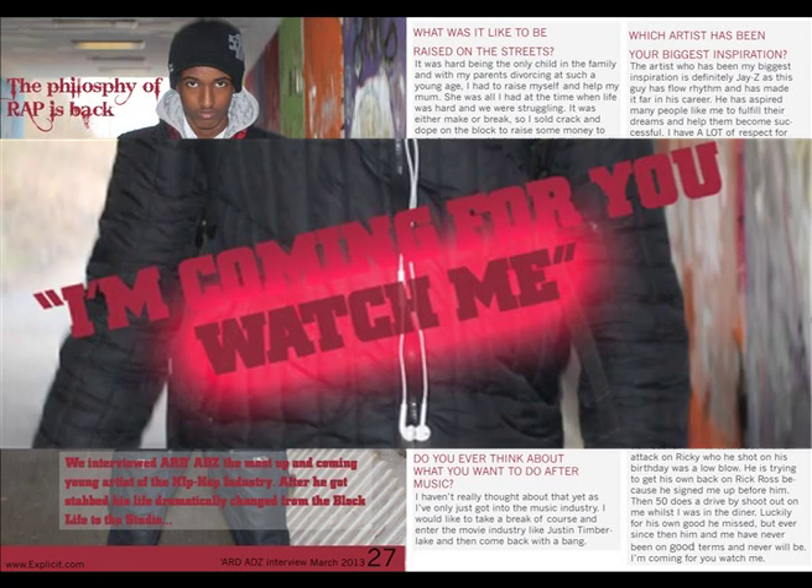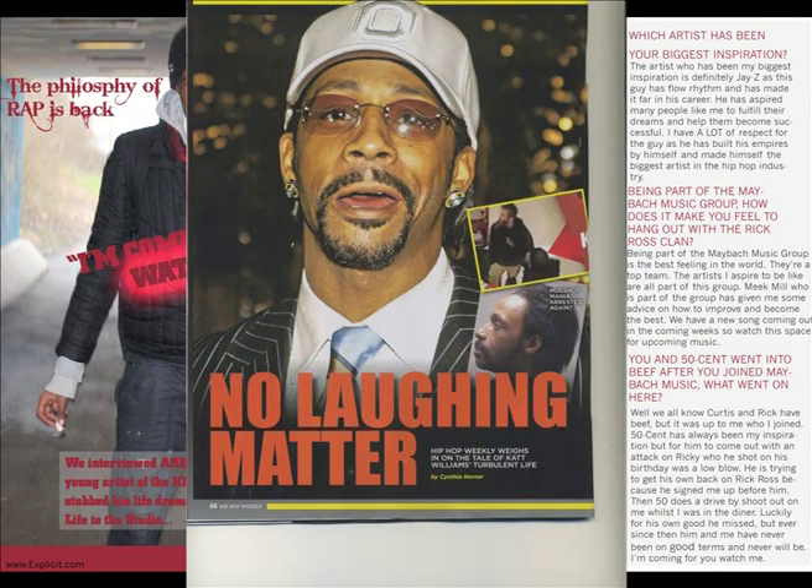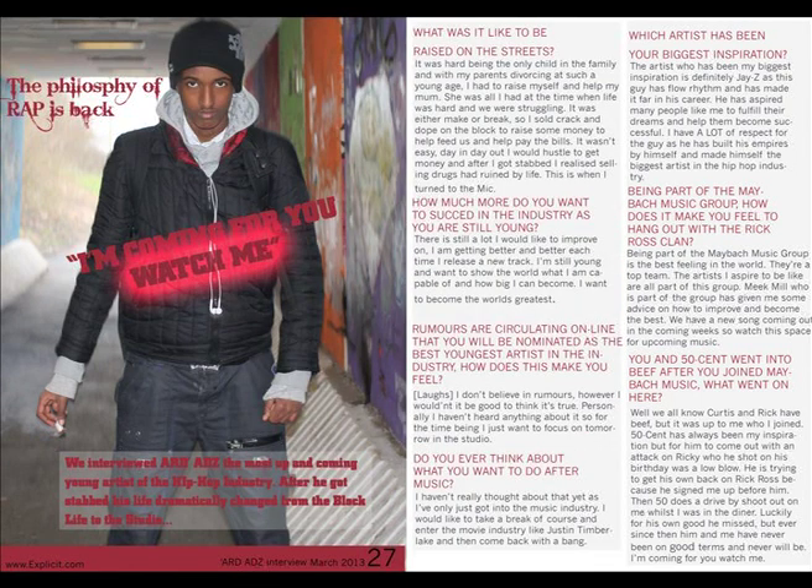The pull quote I have used is conventional to Hip Hop Weekly, used in a big sans serif font in red to stand out to the reader. I have used an outer glow red effect on mine which stands out on the page and makes the audience want to read on. I have also used a conventional interview format which can be seen in Vibe, as most magazines publish an interview with the chosen artist who features on the front cover. This gives the audience an insight into the artist and his personality.